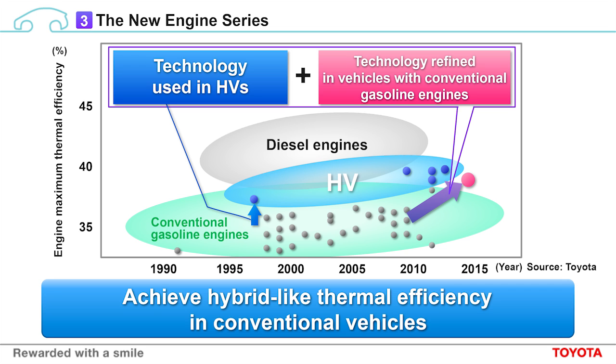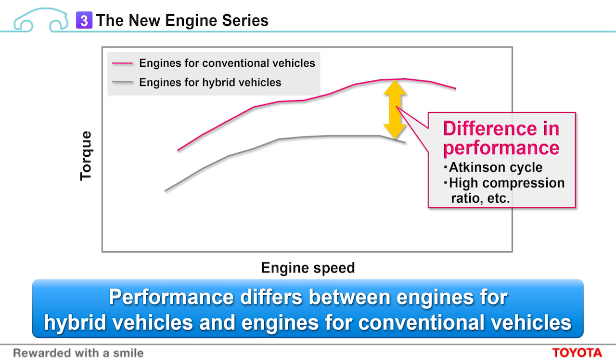But why couldn't we do that before? This chart compares the performance of hybrid engines with conventional engines with the same displacement. With high thermal efficiency technologies, such as those used in our hybrids, there is often a loss of performance or torque. Electric motors in hybrid vehicles can make up for this loss of performance, but it is a serious issue in conventional engines. With the new engines, however, we were able to resolve these issues.